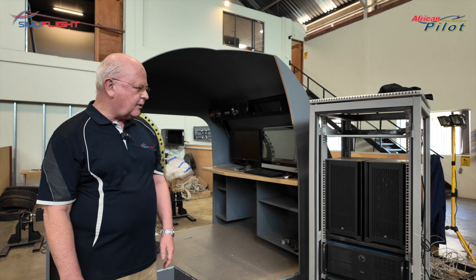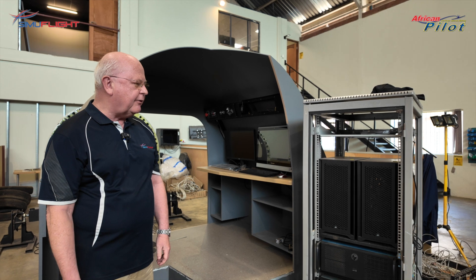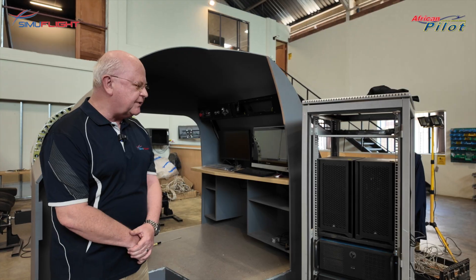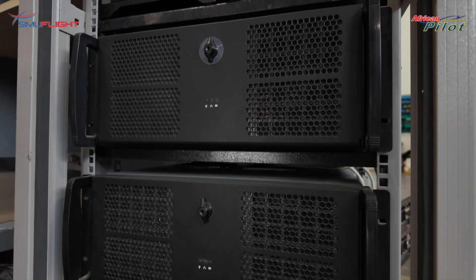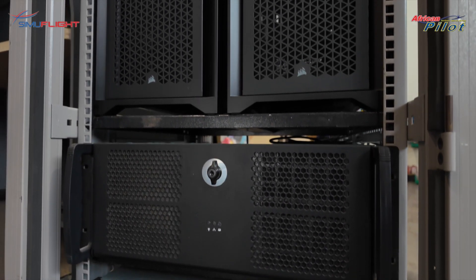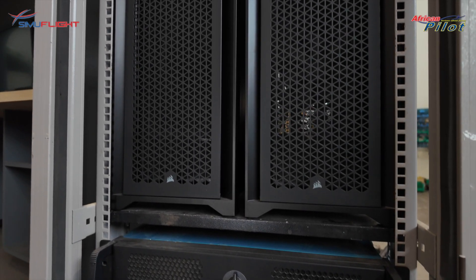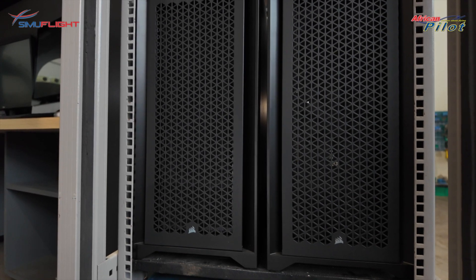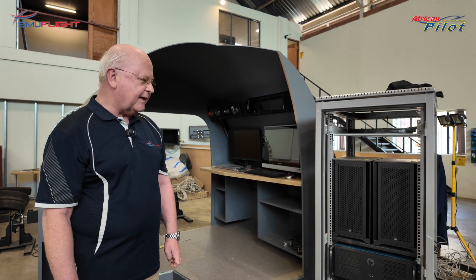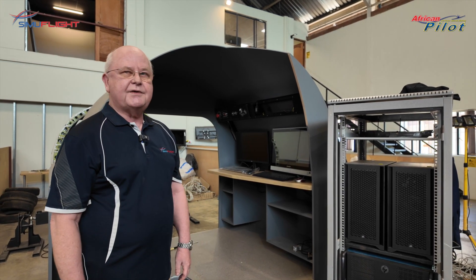The PC-12 simulator will be powered by modern, state-of-the-art computers. A main computer will do all of the aerodynamic modelling and all of the scenery modelling. Another computer will drive the visuals. Two further computers will drive instruments in the main cockpit. And last but not least, the Instructor Operating Station sitting here. The computing is very modern, very powerful, and gives extremely high-definition images, making the whole thing ultra-realistic.